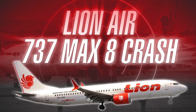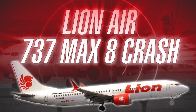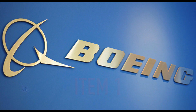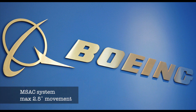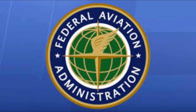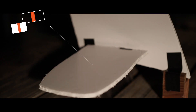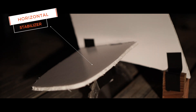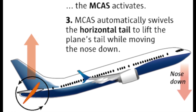Only after the Lion Air crash did Boeing provide airlines with full details of the MCAS system. Boeing's bulletin to the airline stated that the limit of the MCAS system was 2.5 degrees — a number totally new to the FAA certification team, who had only seen 0.6 degrees in the original safety assessment. The higher limit meant that each time the MCAS was triggered, it caused a much greater tail, and hence nose-down movement.